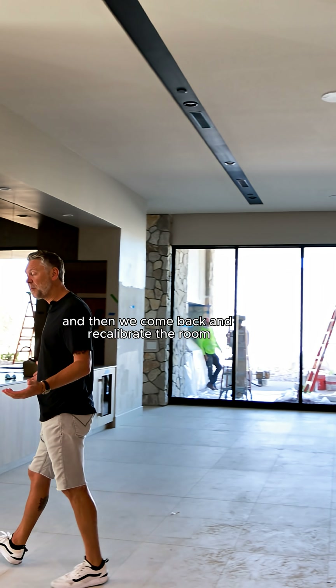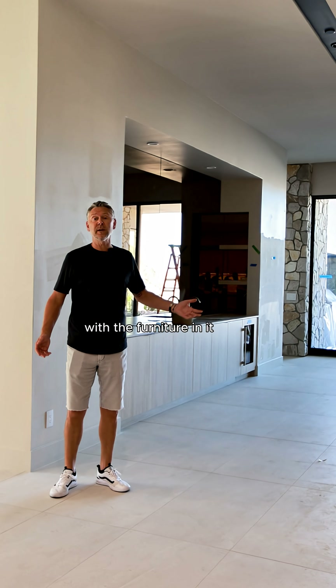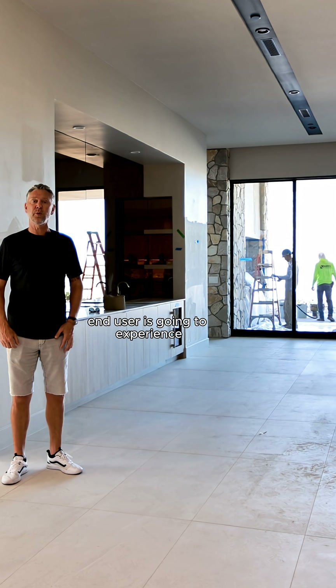What we usually need to do is wait until the room is completely finished, then come back and recalibrate with the furniture in it, so that the acoustics are a lot better and we can calibrate it to what the exact end user is going to experience.